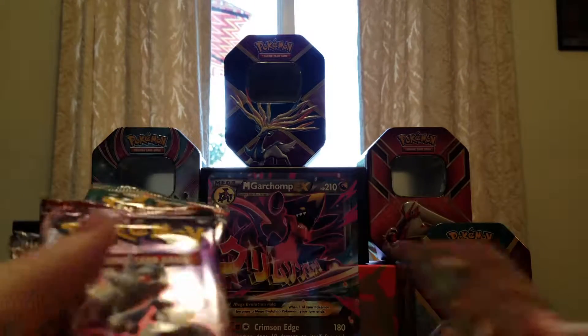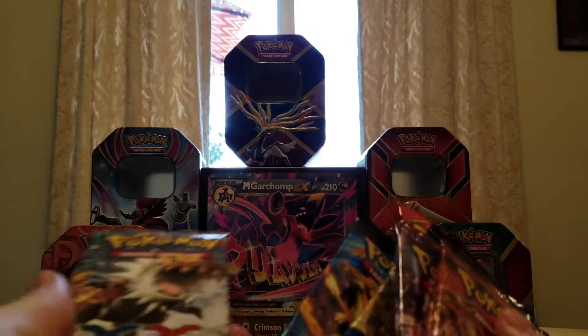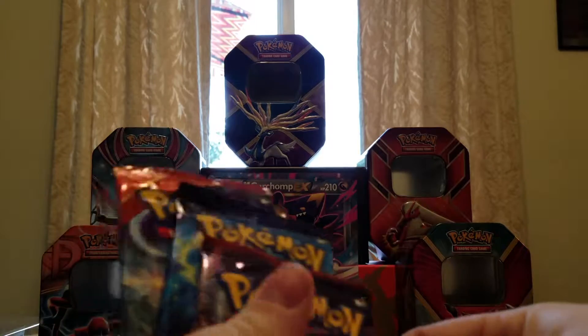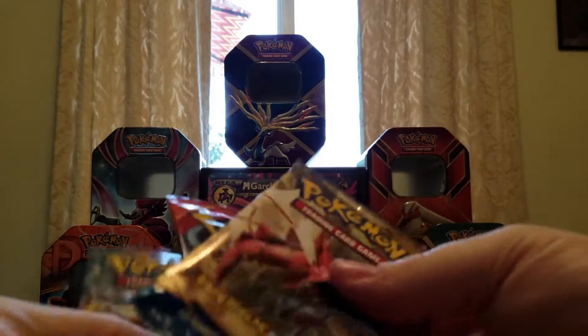So we got 2 Steam Siege packs. The full set breakdown: 2 Steam Siege, a Breakthrough, 2 Evolutions, a Primal Clash, Breakpoint, and Furious Fist.